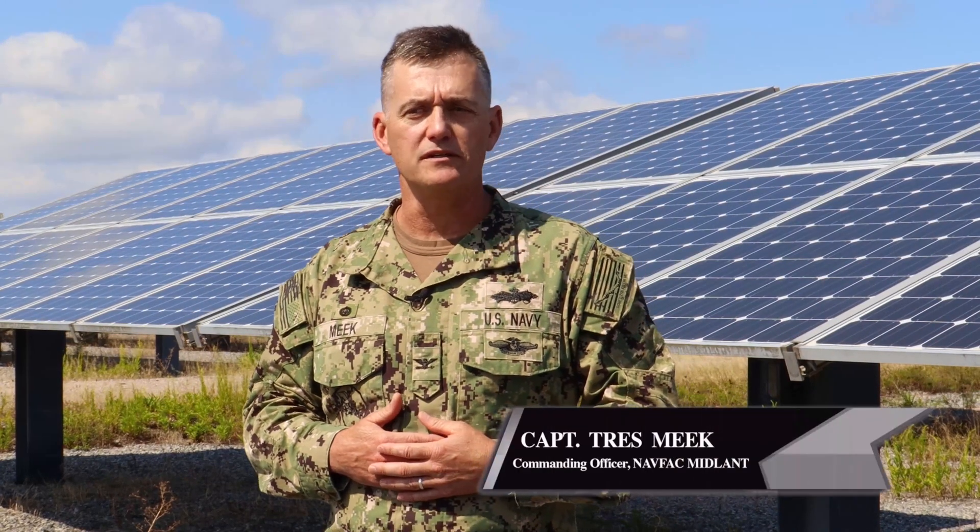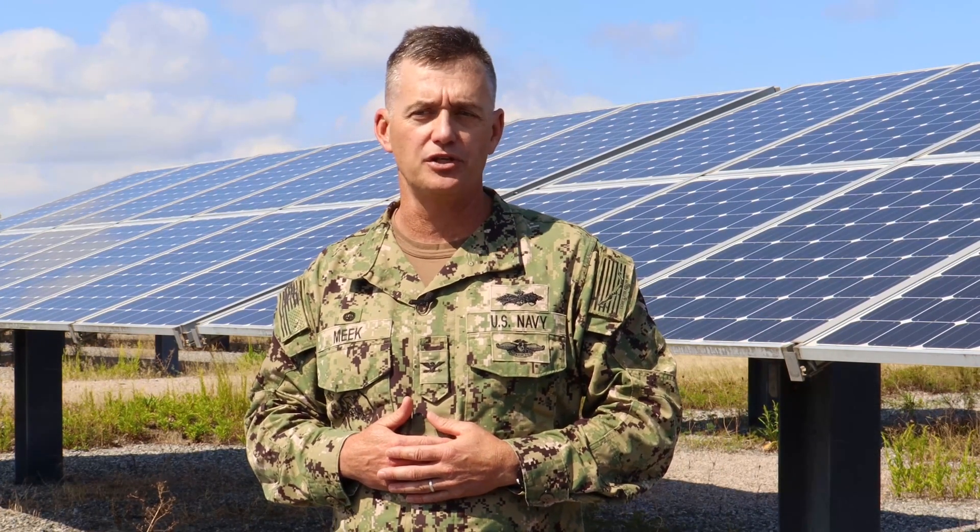Hi, I'm Trey Smeek, Commanding Officer of NAVFAC Mid-Atlantic. Just like our people, energy is a critical component of accomplishing our mission.